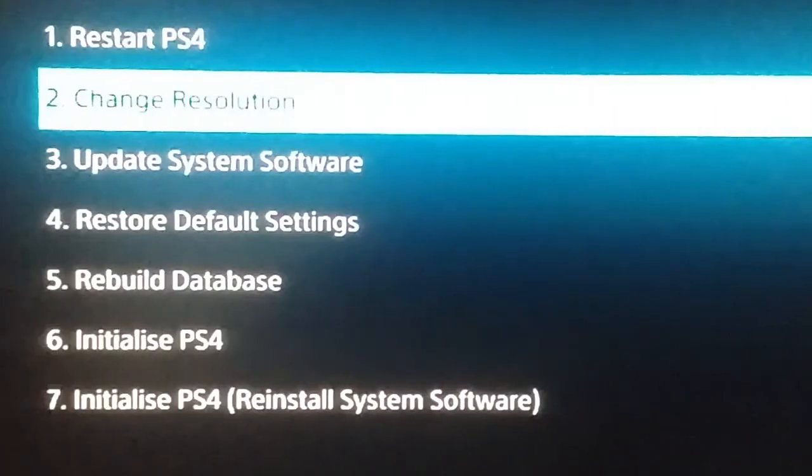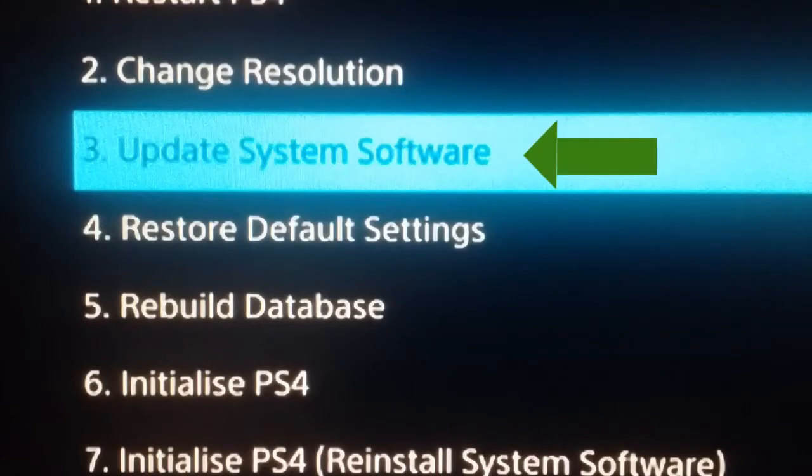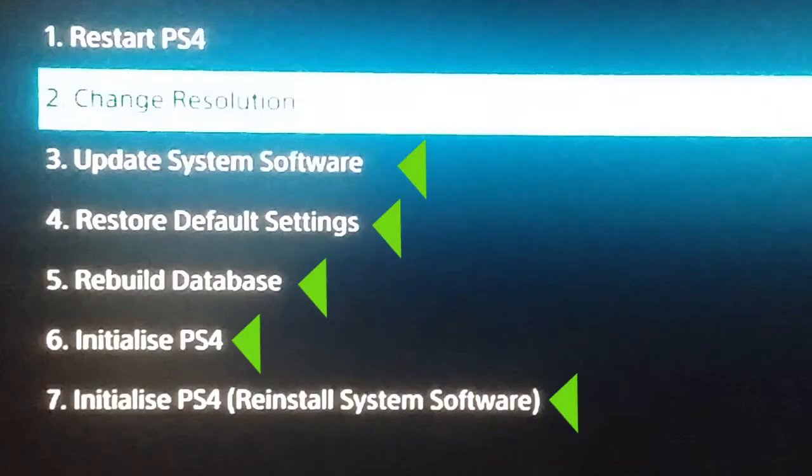For a slow booting PS4, you can start from option 3, then down to option 7. Note that if an option doesn't work, you will need to activate safe mode again to select the next option. Now let's take a quick look at some of the options.